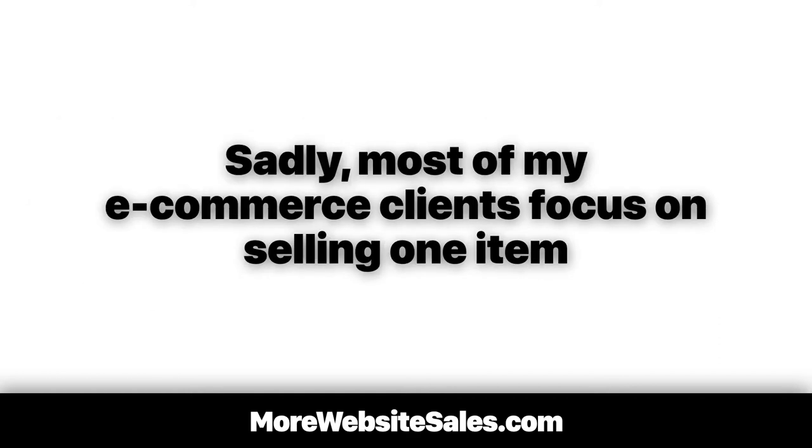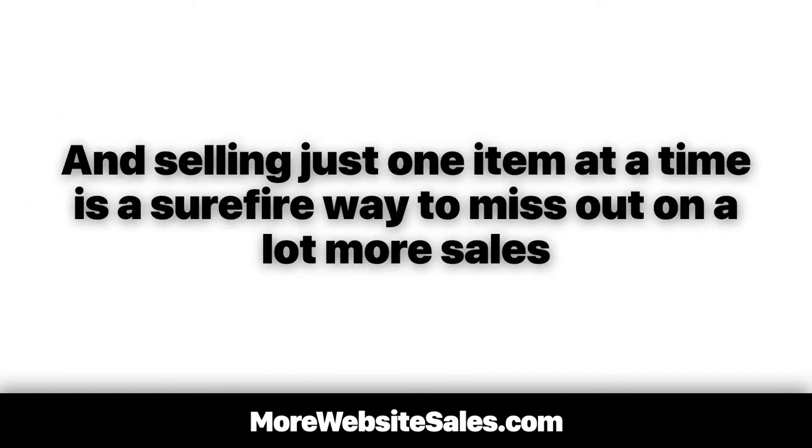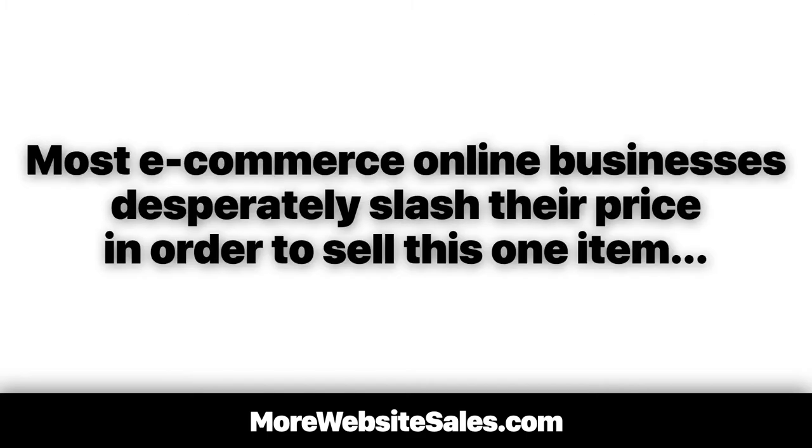Sadly, most of my e-commerce clients focus on selling one item, and selling just one item at a time is a surefire way to miss out on a lot more sales. Even worse, most e-commerce online businesses desperately slash their price in order to sell this one item. And that's not good.